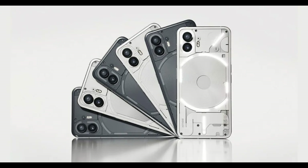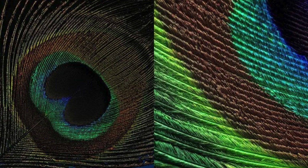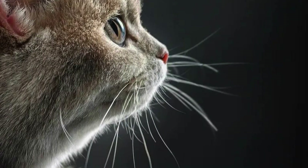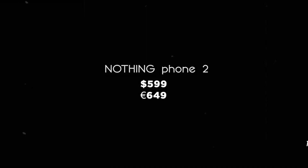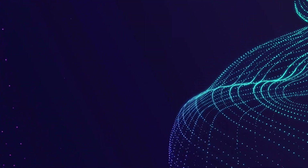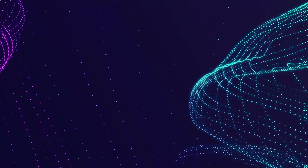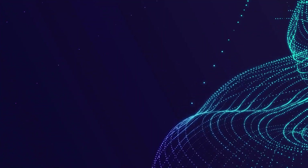Now let's talk price. According to a trusted source, it's expected to be priced under €400 in the EU for the base model with 8GB of RAM and 128GB of storage. There's also a higher-end model with 12GB of RAM and 256GB of storage, but the price for that one hasn't been revealed yet. Based on previous launches, we can speculate that it might be around $349 to $399 in the US.